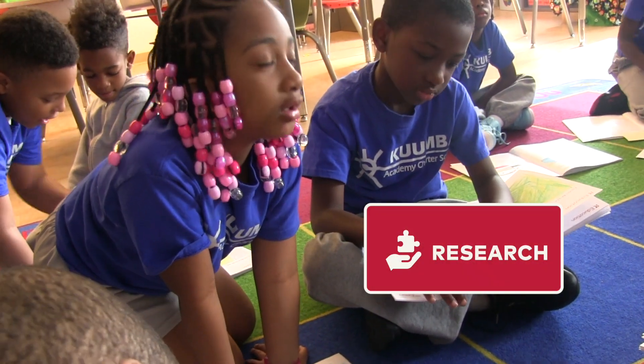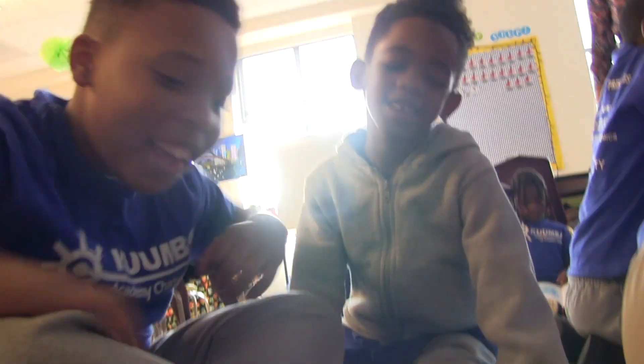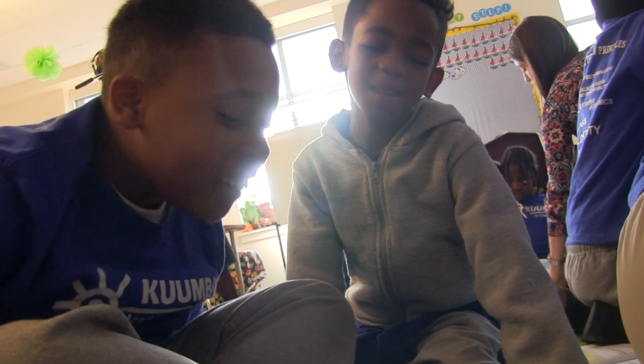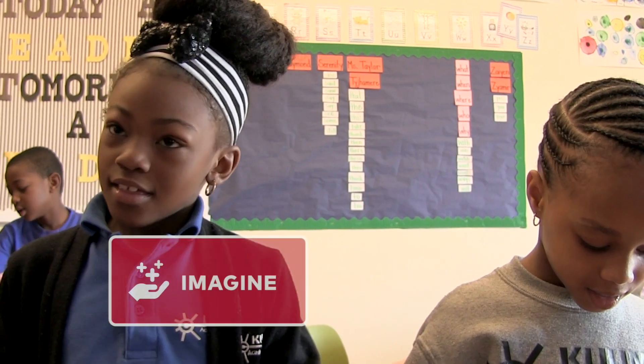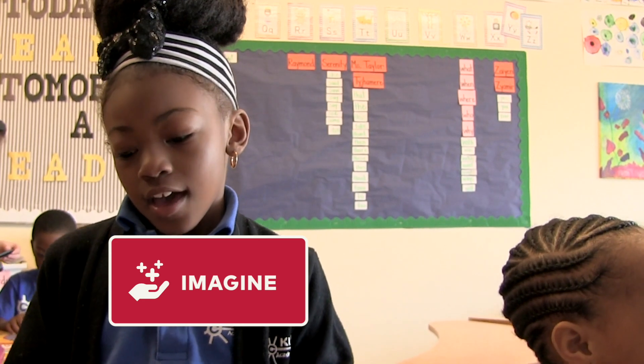In the research lab, students study pictures and photographs, watch videos, and conduct original research based on their own questions. In the imagine lab, students play and perform, becoming immersed in the content while building leadership, negotiation, and executive functioning.